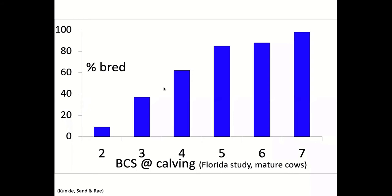Body condition score is going to have a huge impact on pregnancy rates. What we're really thinking about is body condition score at or just prior to calving. All the research shows the same pattern: low body condition score equals low pregnancy rates; as we increase body condition score, pregnancy rates improve. For mature cows — four years of age or older — I want those cows to be in a minimum body condition score of five or greater at or just prior to calving.